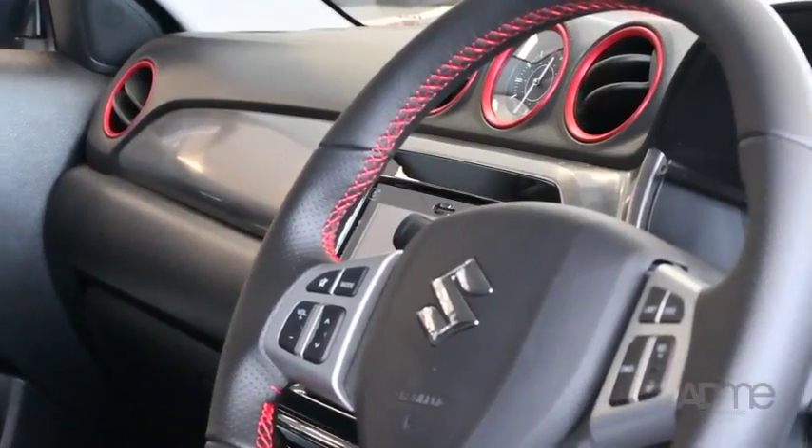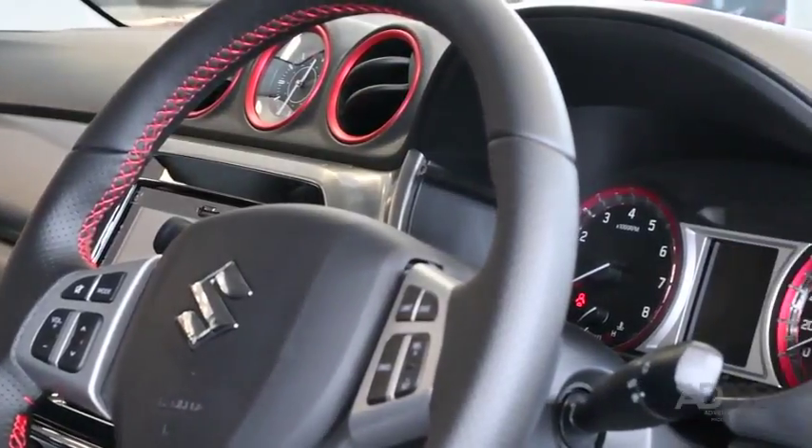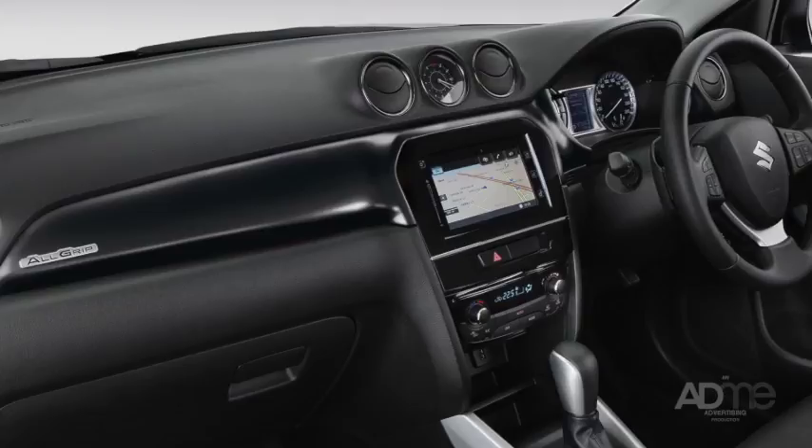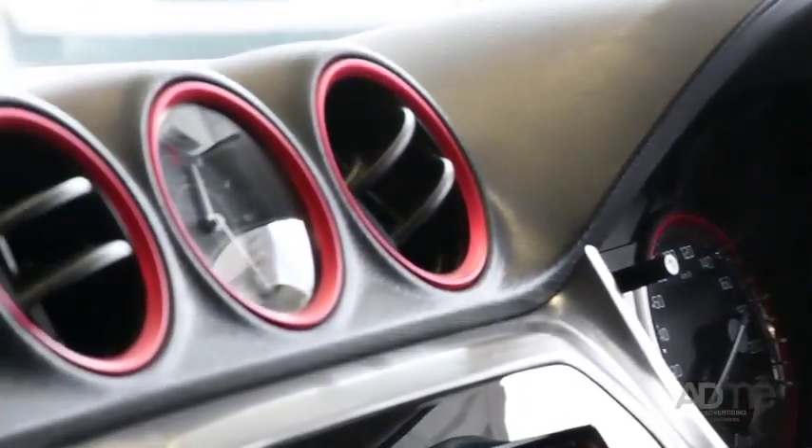What I really love about the Vitara is its interchangeable and customisable trim. It's a real fun and unique way to give your Vitara its own personality, and you can pick between colours like black, white, orange, turquoise, or red like we've got here.